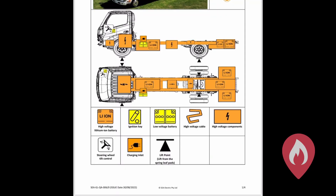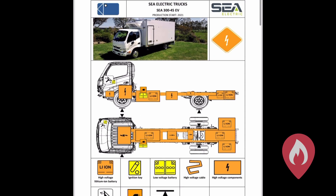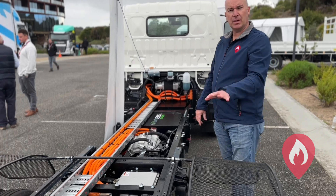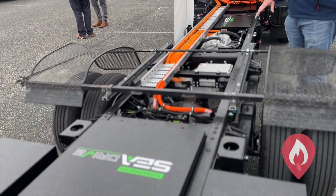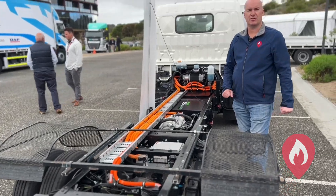Let's have a look at the battery packs. This is the 345 version — we have a battery pack located centrally in the chassis area as well as a second pack at the rear of the vehicle, and this vehicle is on the ANCAP rescue app. Let's check out some of the other trucks.